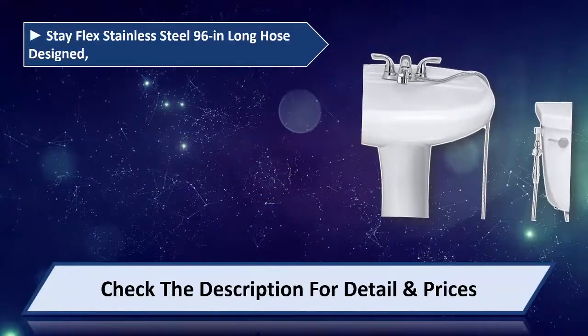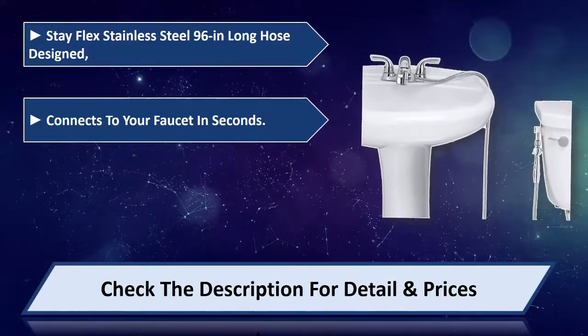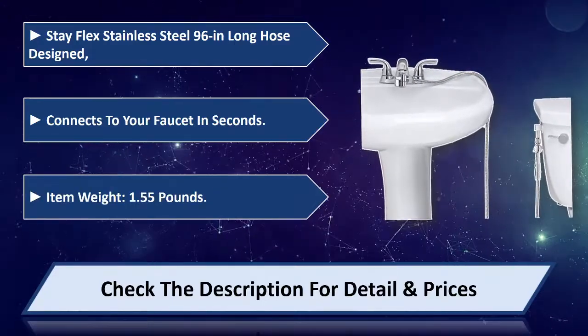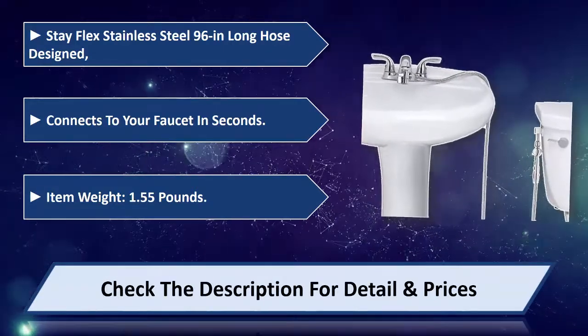Stay-flex stainless steel 96-inch long hose design connects to your faucet in seconds. Item weight: 1.55 pounds. Please check the description for details and price.